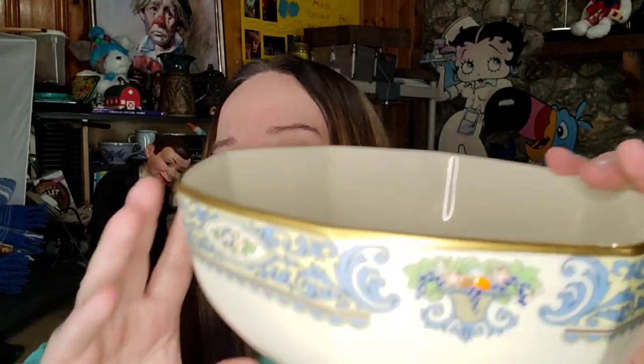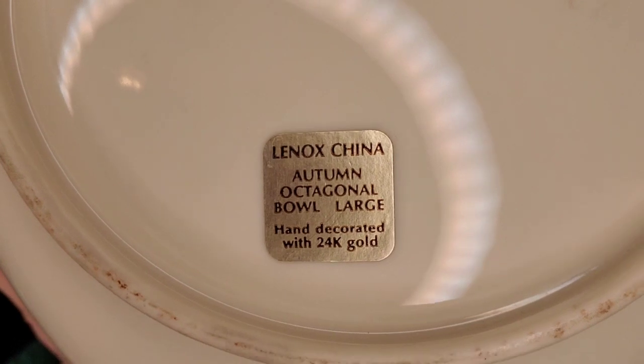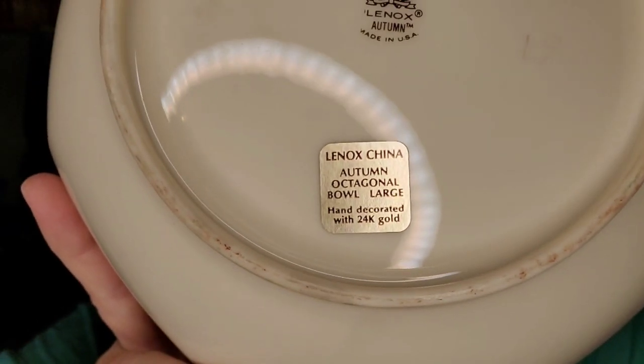This bowl was in my auction haul video. This is Lenox and it says 'Autumn' — that's the pattern. Here it says 'Autumn octagonal bowl large with 24 karat gold.' The auction luckily showed the bottom so I looked it up and knew this bowl was worth a ton of money. This sold in less than a week for $84.99 — I am under $5 into this bowl, so it's over a $70 profit. The buyer is $108.49 all in. For all my friends who don't think you can ship breakables, that is a $70 profit in one item. This stuff is all over the place — people pass it by and there's a lot of money to be made in breakable items.